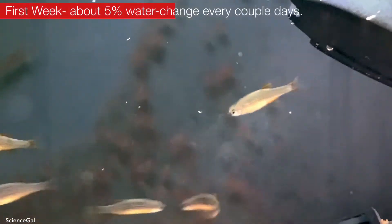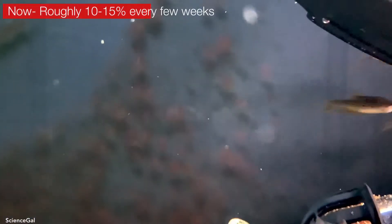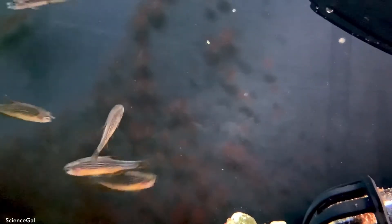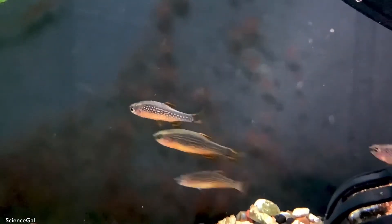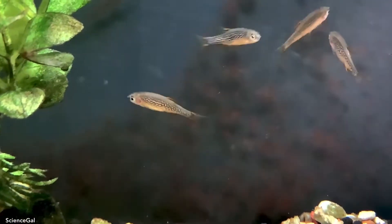That first week I did super small water changes every few days, but now I do about 10–15% every few weeks. I highly recommend AquaticArts.com, so check out the description box below. My biggest complaint is that they're such fast swimmers that they're extremely hard to film, but they look beautiful and have colored up quite a bit. I feed a variety of foods at least once a day — today I fed the Xtreme Krill Flakes, which they enjoy.